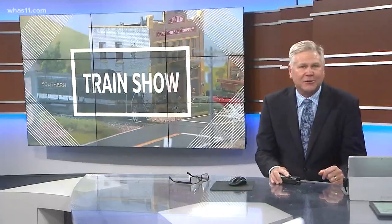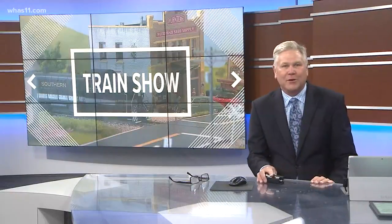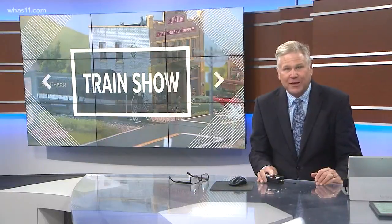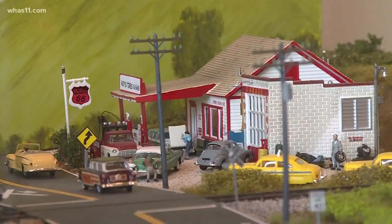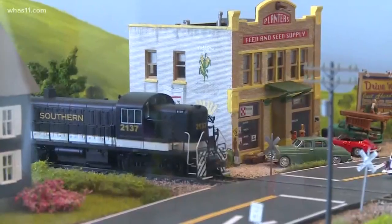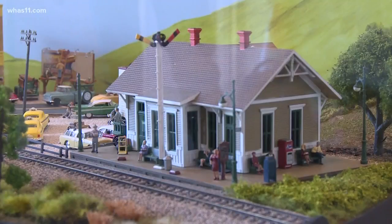26 years ago a group of guys started a model railroad club in a garage, and now they show off their collection at libraries all over Louisville. The K-I Model Railroad Club's traveling trains will be at the Bonaire Library for two weeks starting Sunday. It's 28 feet long — that's almost as long as a telephone pole — and this year they'll have a special Thomas the Tank Engine model for little conductors to enjoy.